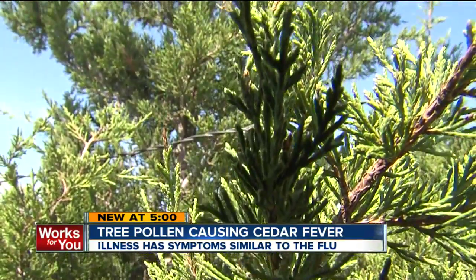Doctors say what many are actually suffering from right now is cedar fever. It's a common problem in central Texas, but as more cedar trees sprout up in Oklahoma, doctors say it becomes more of a problem here, especially since the cedar pollen can be carried long distances by the wind.